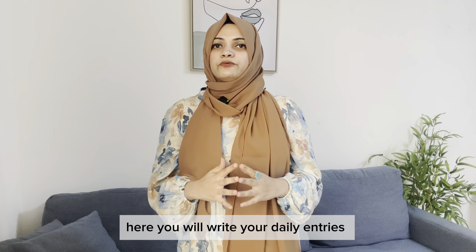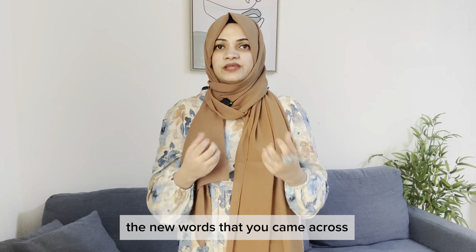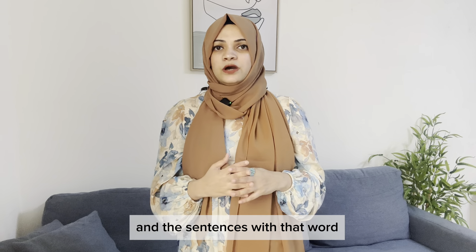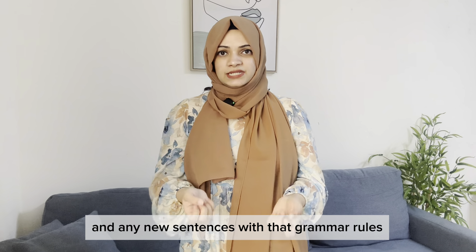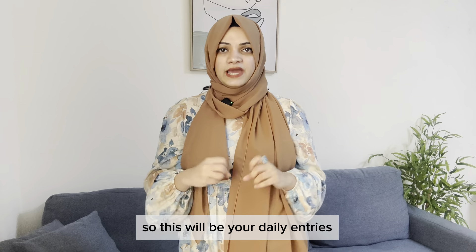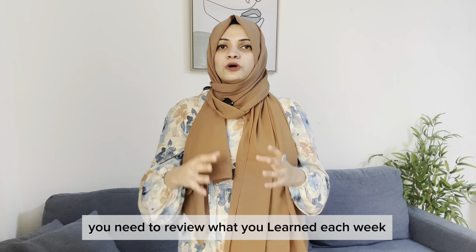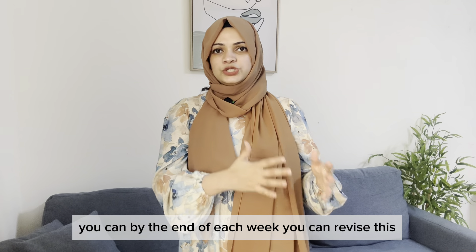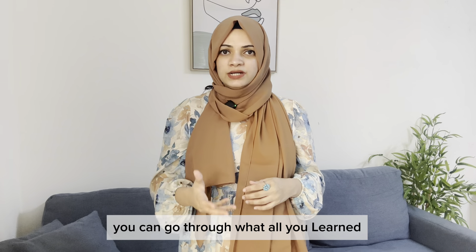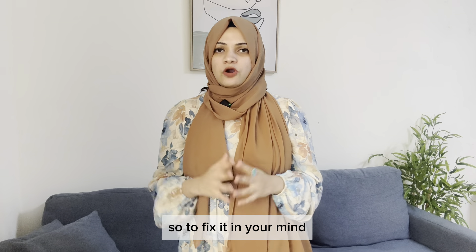Now let's move on to the next section: daily practice routine. Here you write daily entries — today's date, new words you came across, sentences using those words, any new phrases, and new grammar rules with examples. You need to review what you learned each week. By dating your entries, you can revise at the end of each week, which helps fix words and sentences in your memory for a long time.